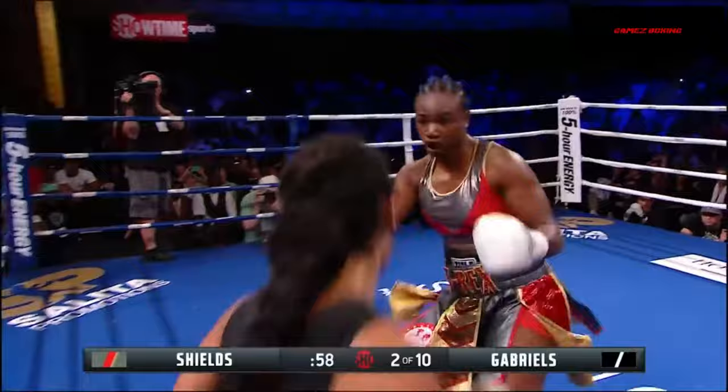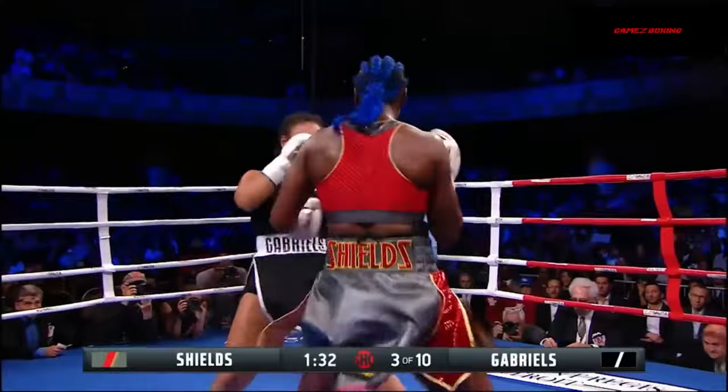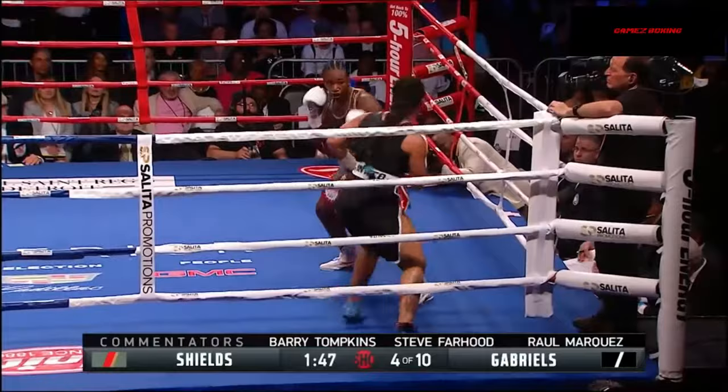Good left hand from Shields. Five punches unanswered, and Gabriels comes back. Good body shot from Gabriels. She's been averaging 60-something punches a round in a two-minute round. You know, this more measured pace.